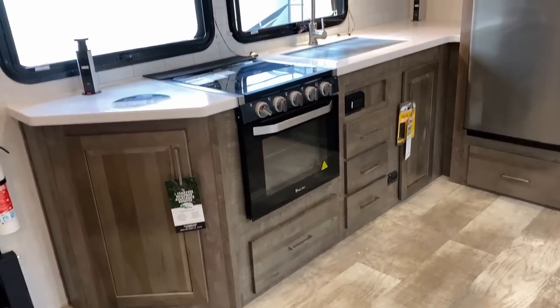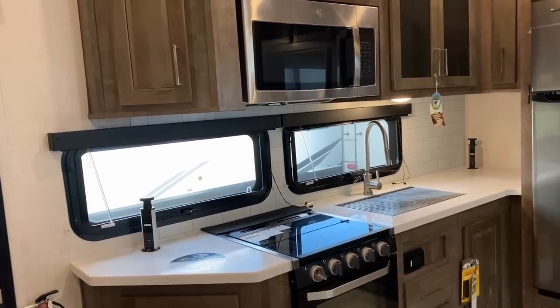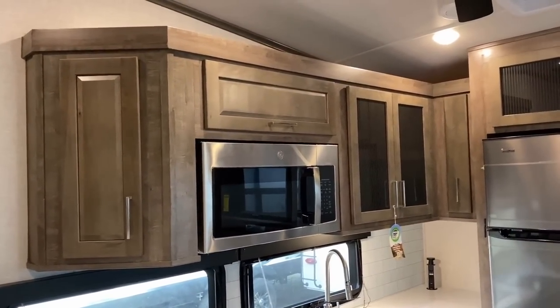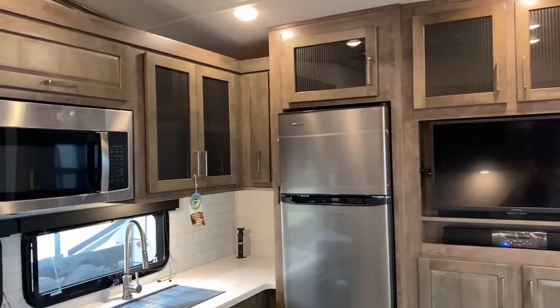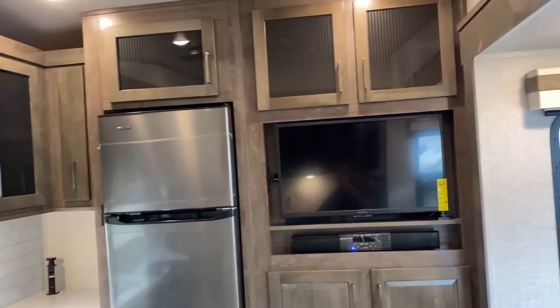That's also a bigger oven — a larger 22-inch oven versus the common 16-inch. You may notice solid surface countertops all the way around in here. There's also a gigantic microwave in this thing. It's not convection — sometimes when you see a big microwave in luxury fifth wheels you become kind of accustomed to convection, but that's not what this is.